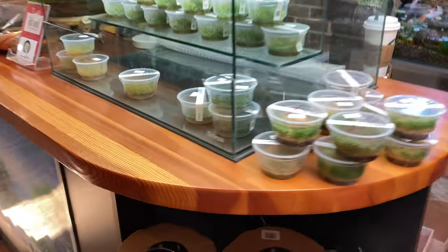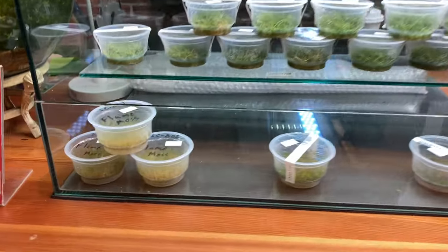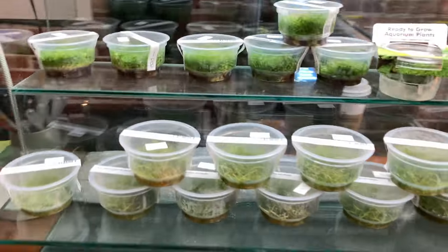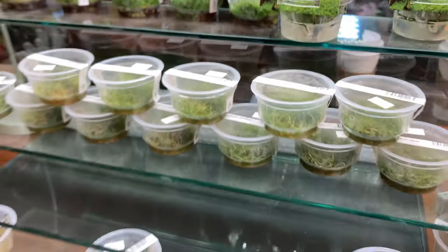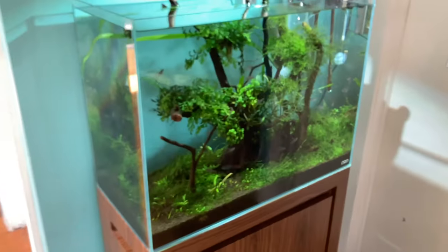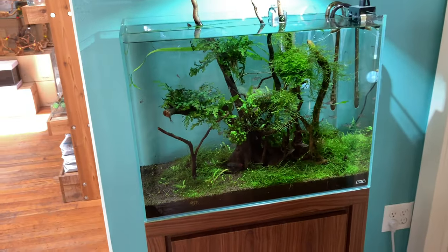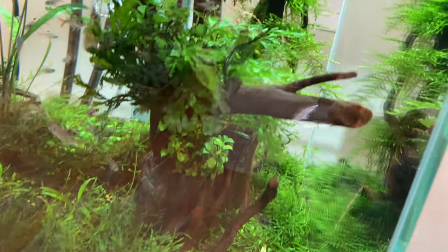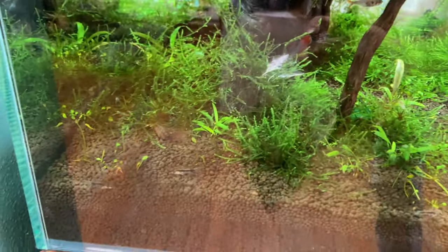All these ADA tissue cultures right here — check this stuff out, really cool. Got glossostigma probably. Some more show tanks — jungle scape here, got some apistogrammas, some tetras in there. Love the bolbitis heudelotii, looks like a little pleco hanging out right there, lots of moss coming down.